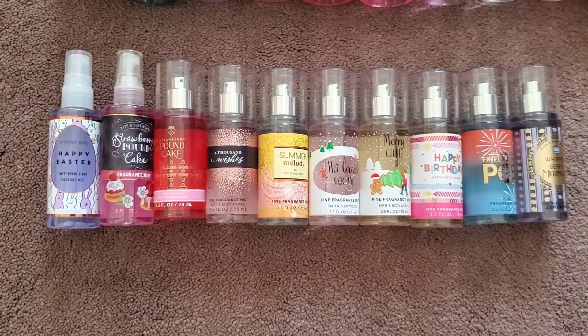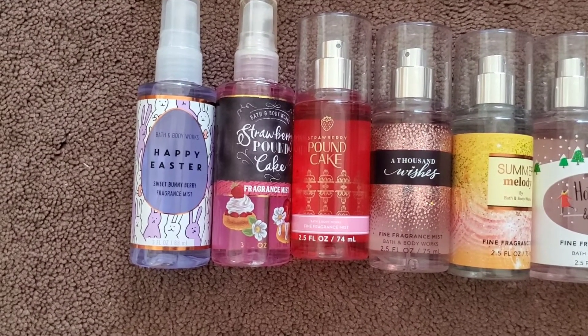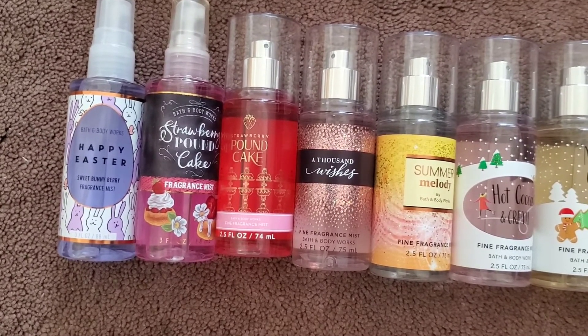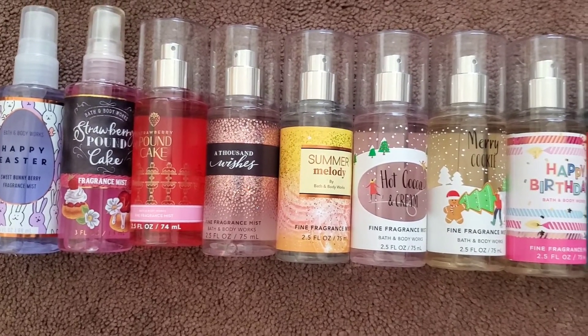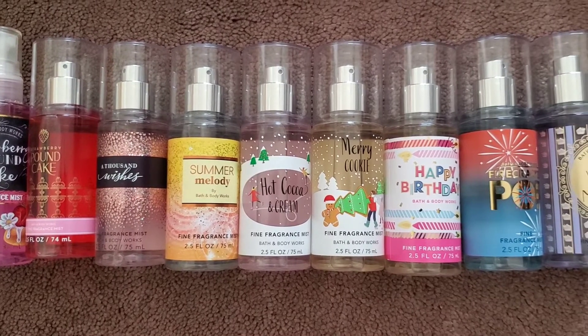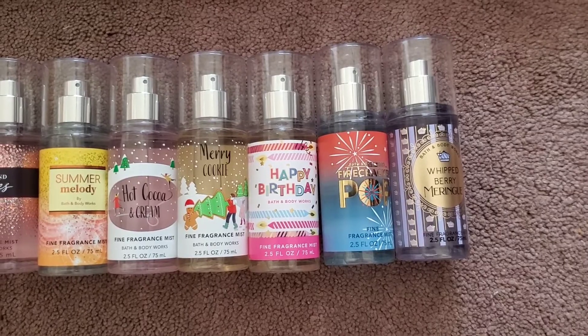Here are all the minis that I currently have. In the old packaging we have happy easter, sweet bunny berry, and strawberry pound cake, and then strawberry pound cake in the new packaging, a thousand wishes, summer melody, hot cocoa and cream, merry cookie, happy birthday, firecracker pop, and whipped berry meringue.